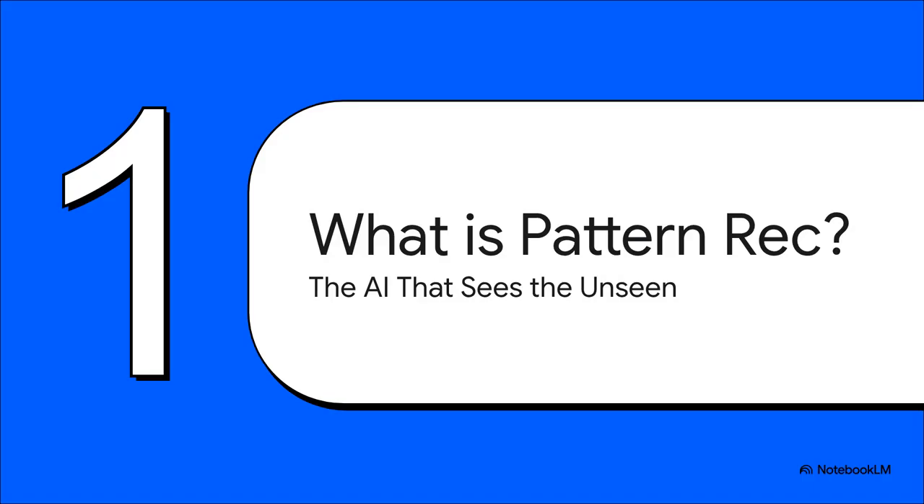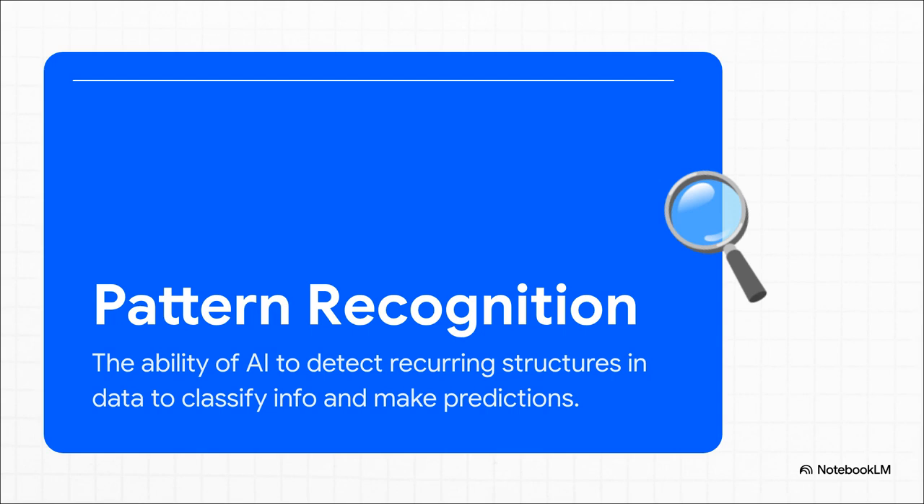Let's get down to the basics. What is pattern recognition, really? You can think of it as the AI that sees the unseen. It's this incredible ability to scan through a massive amount of data and spot those hidden connections, those subtle trends — the kinds of things a person might completely miss. At its core, it's about teaching a machine to find regularities: spotting the same complaint over and over in customer feedback, or a tiny dip in a sensor's readings just before a machine breaks down. The goal is always the same — find the pattern, classify it, and use that insight to predict what's going to happen next.